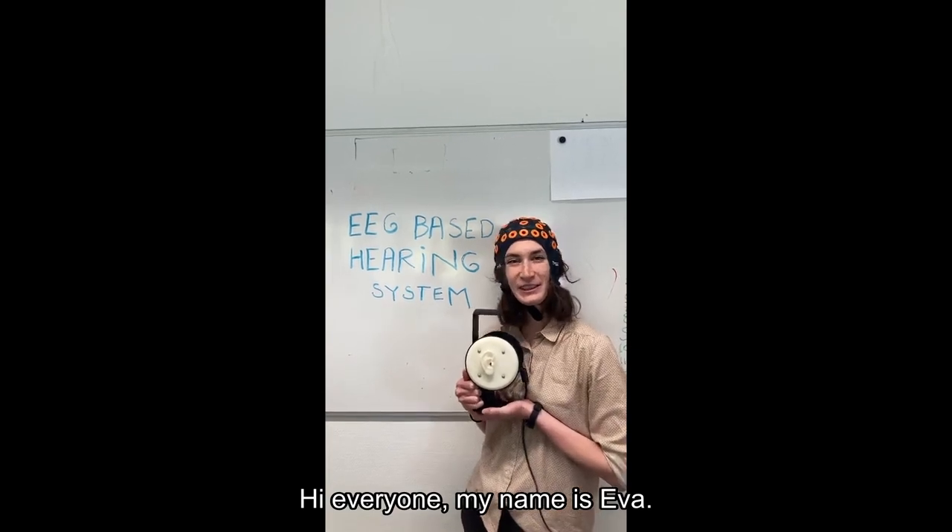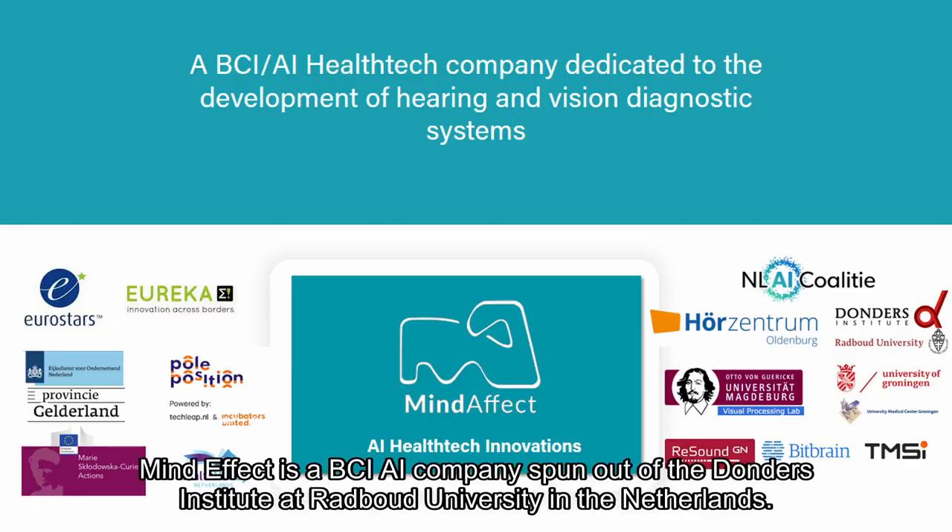Hi everyone, my name is Eva. MindEffect is a BCI AI company spun out of the Donders Institute at Radboud University in the Netherlands.